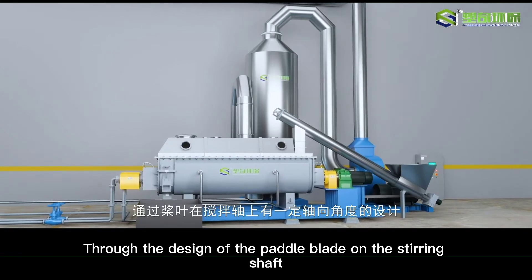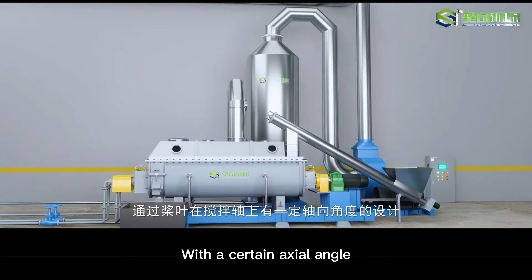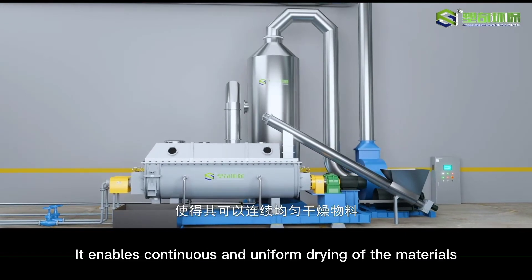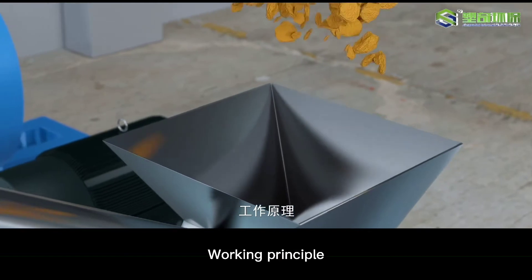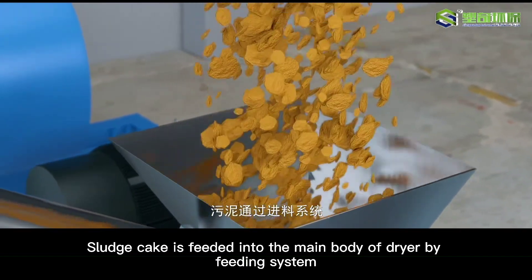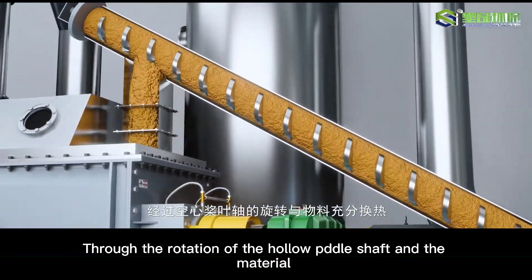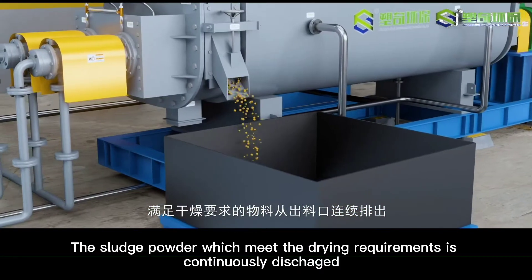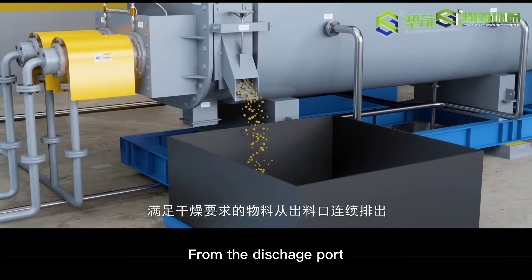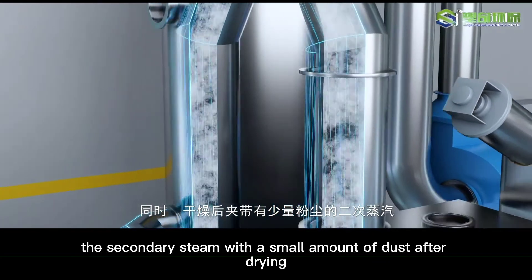Through the design of the paddle blade on the stirring shaft with a certain axial angle, it enables continuous and uniform drying of materials. Slug is fed through the feeding system and enters the main body of the dryer, where the material fully exchanges heat through the rotation of the hollow paddle shaft. The material that meets the drying requirements is continuously discharged from the discharge port.